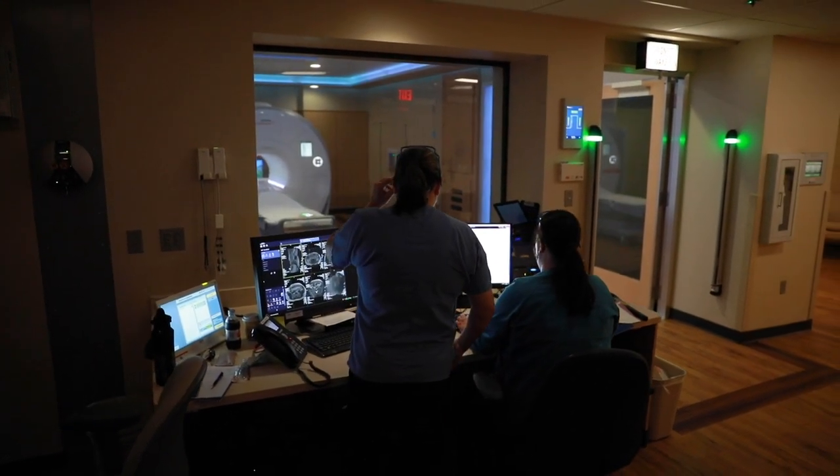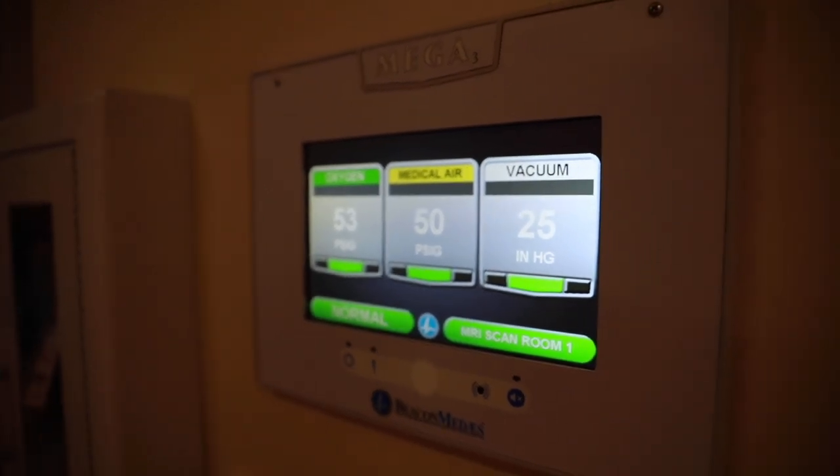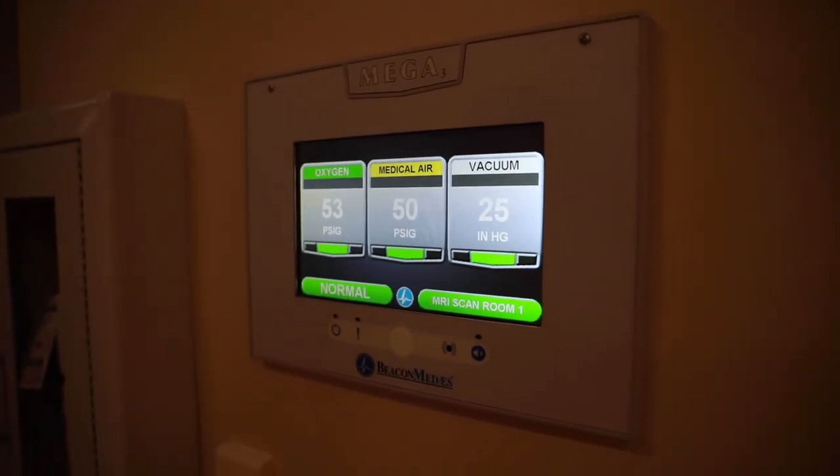We also have lighting in the room that changes. We can change the color of the lighting, and it can be choreographed with whatever is showing on the TV. So if it's a clouds theme and you see clouds passing by the sky, the lighting will change between white and light blue, and the whole color of the room changes to coordinate with that. These are small details we've invested in to create a much more pleasant environment for our patients.